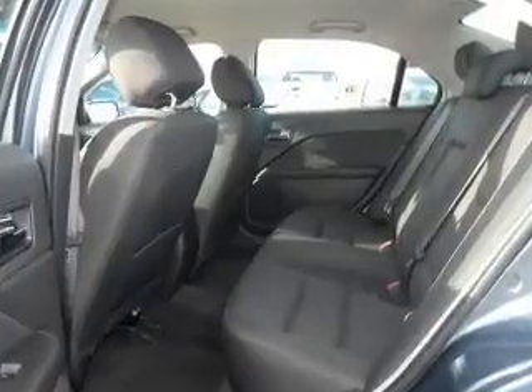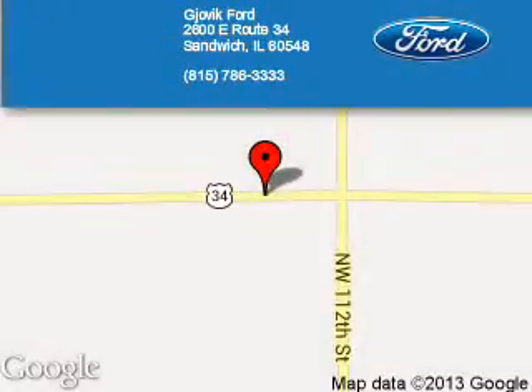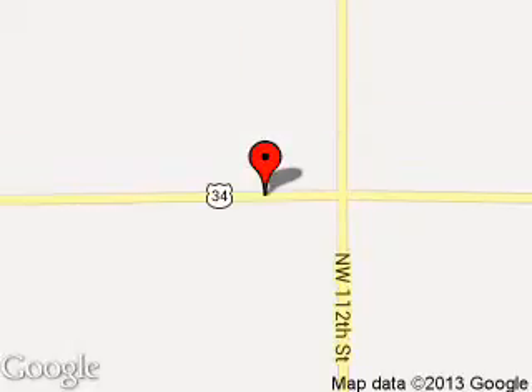Great quality at a great price. Call or click to contact us today. Jovic Ford is dedicated to doing everything possible to ensure that the experience you have selecting your next vehicle is a pleasant one. We are located at 2600 East Route 34, Sandwich, Illinois 60548.